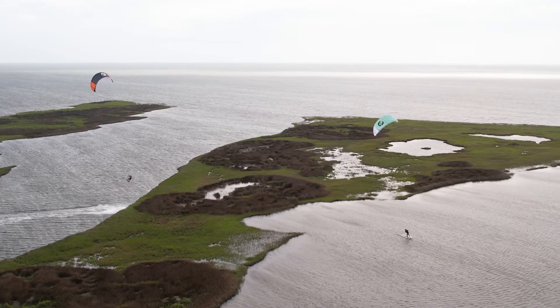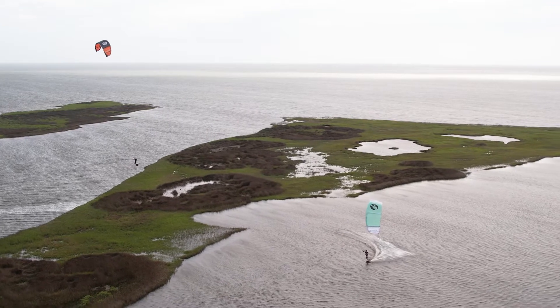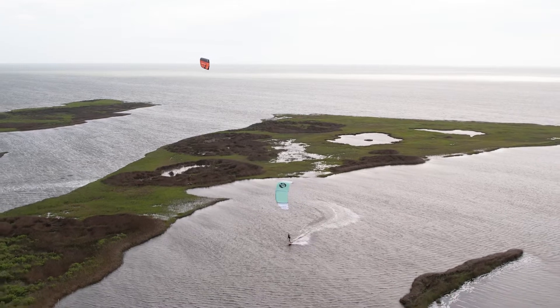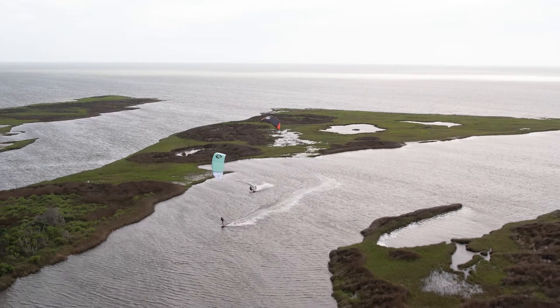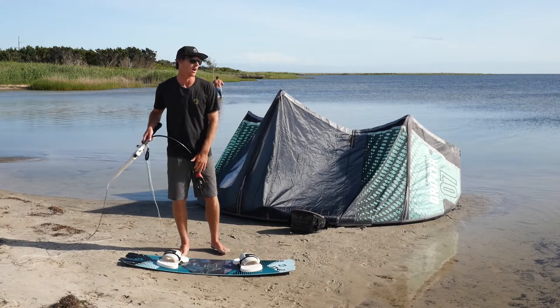The longer you ride, the higher you can jump. No matter what your skill level is, you can keep progressing your jumping and keep giving yourself a little scare by going higher and higher. That's what always draws everybody back to the roots of kiting on a twin tip, no matter how long you've been riding. So how do we go even higher?